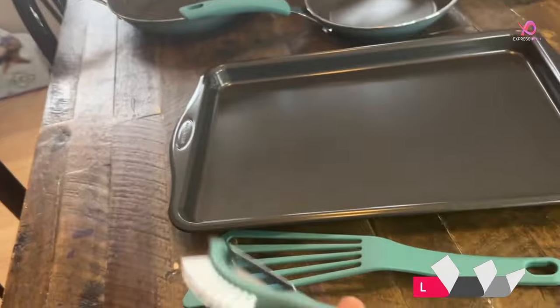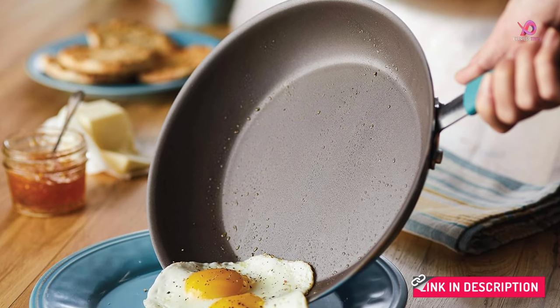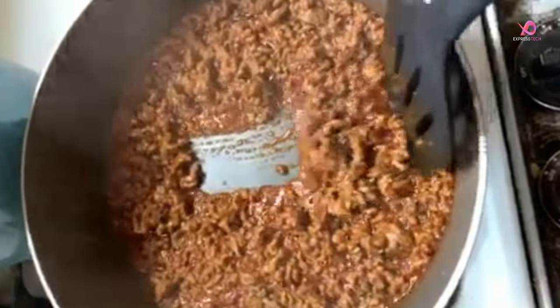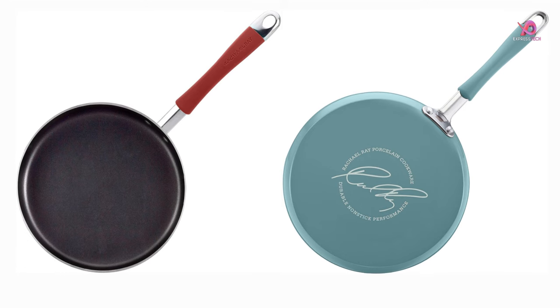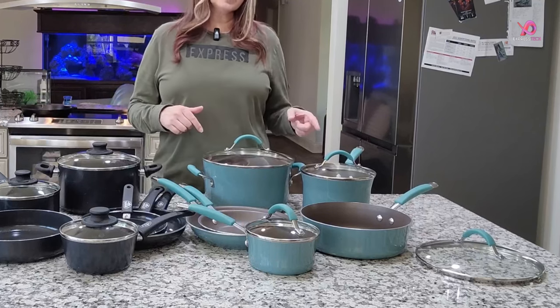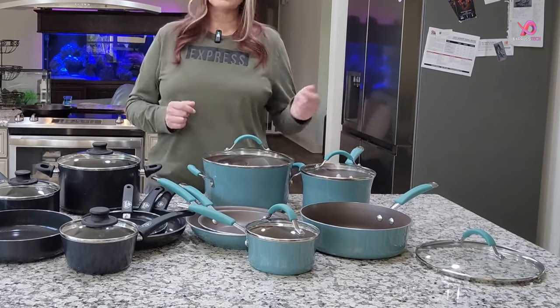Personal Experience. As an avid home cook, the Rachel Ray Cusina Nonstick Cookware set has exceeded my expectations. The superior heat distribution ensures consistent results, while the accompanying utensils — including the slotted turner and spoon — seamlessly complement the pots and pans. Whether crafting a hearty stew or executing a quick sauté, this set consistently delivers exceptional performance while adding a touch of elegance to the kitchen ambience.